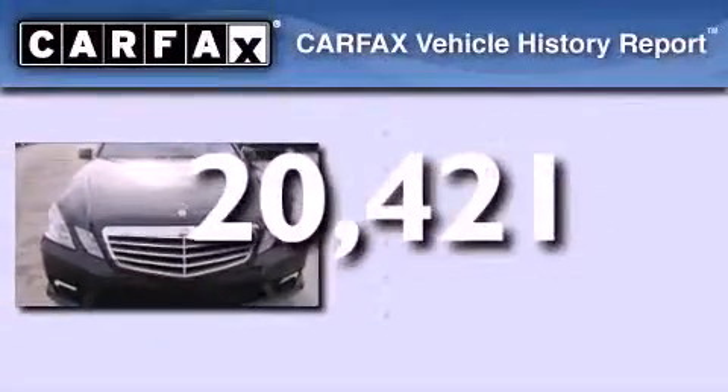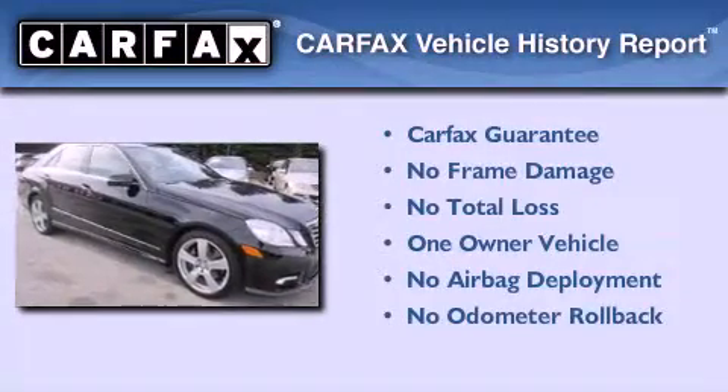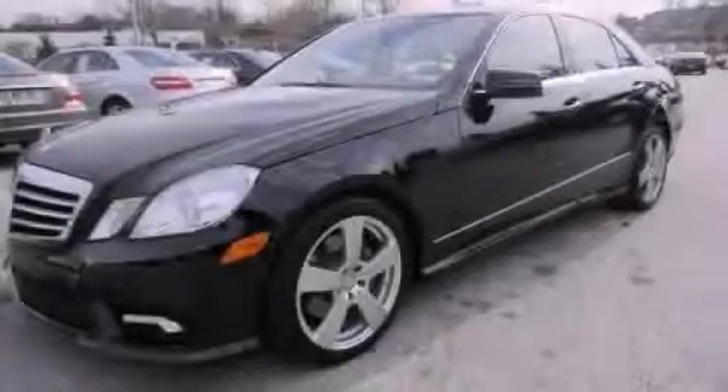This Mercedes has had only one owner and it qualifies for the Carfax Buyback Guarantee. Call now to find out how you can own this breathtaking automobile.